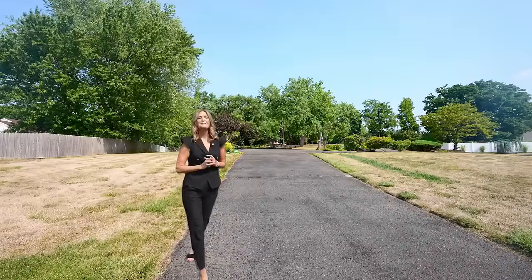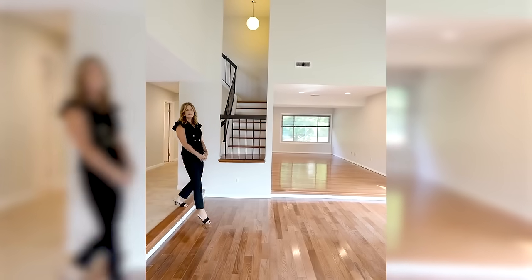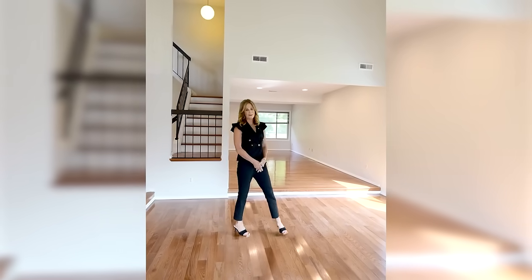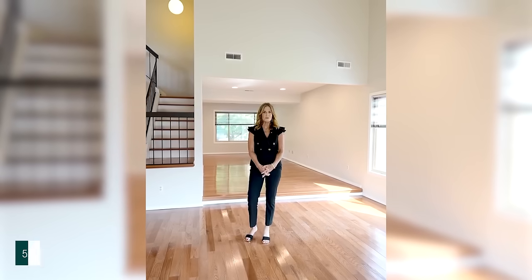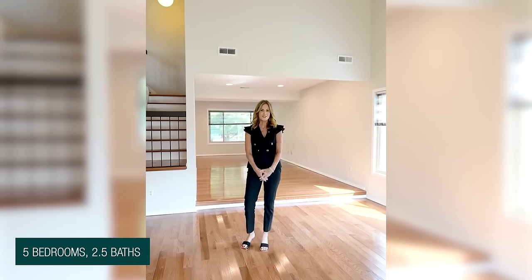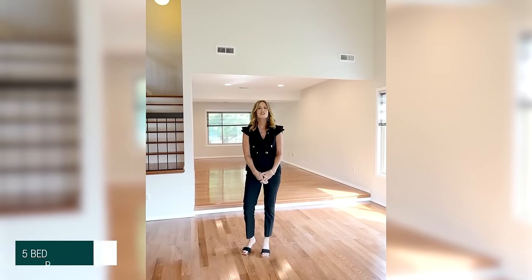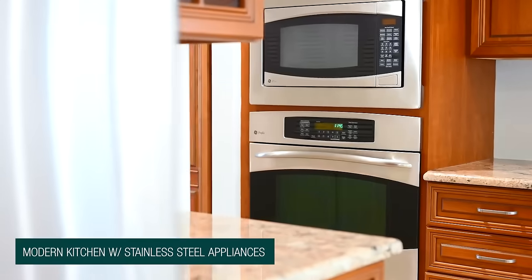Watch out — this one's going to make a big impression. My newest listing in Freehold Township: the original owners have meticulously maintained this five-bedroom, two-and-a-half bath colonial home offering over 2,600 square feet of living space. Join me as I take you along on a tour of this beautiful home situated on just under an acre in Freehold Township.